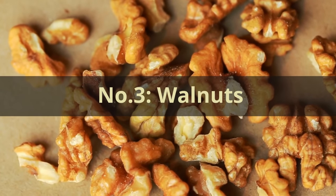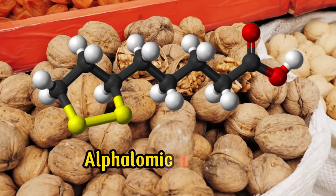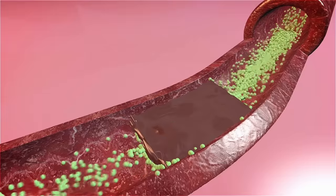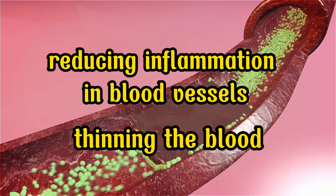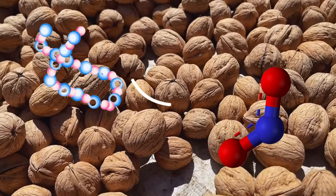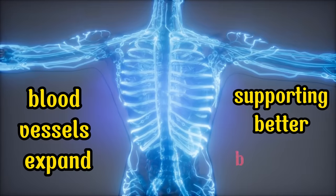Number 3: Walnuts. These humble yet mighty nuts are renowned for their high content of alpha-linolenic acid (ALA), a type of omega-3 fatty acid similar to those found in fatty fish. ALA contributes to improved blood flow by reducing inflammation in blood vessels and thinning the blood, ensuring your legs and feet receive proper circulation. Walnuts also boast L-arginine, an amino acid that, when metabolized, produces nitric oxide. Nitric oxide plays a vital role in vascular health as it helps blood vessels expand, further supporting better blood flow.